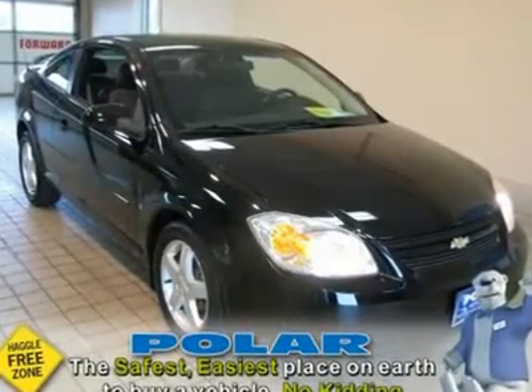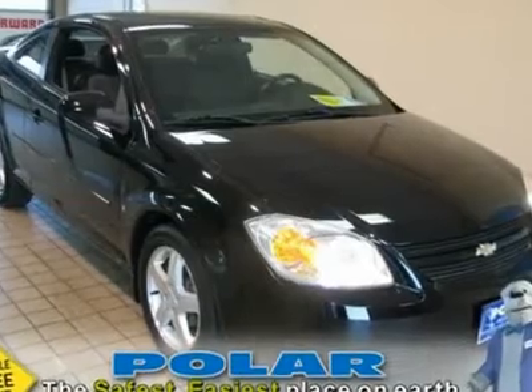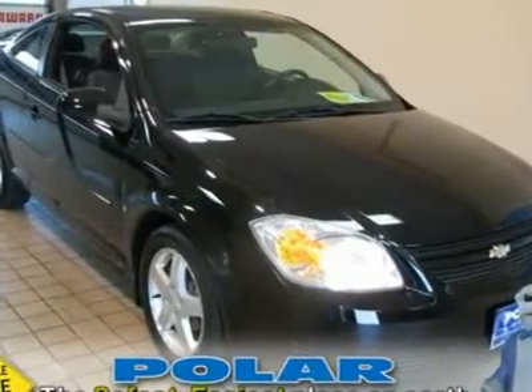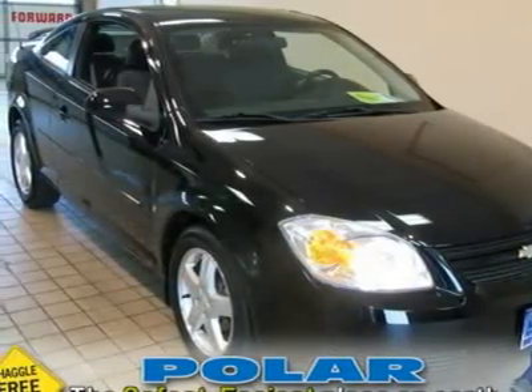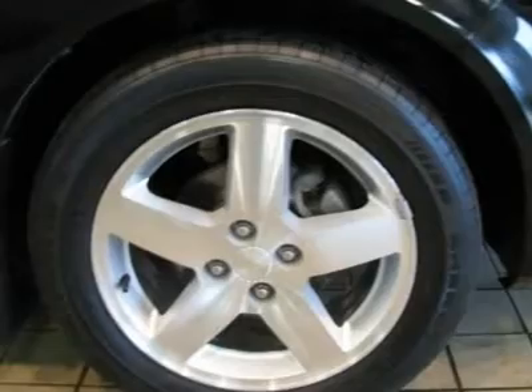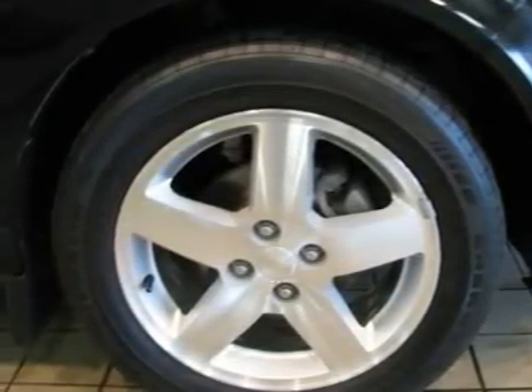Are you ready for a Chevrolet? One of a kind. Very sharp. This wonderful-looking 2006 Chevrolet Cobalt is the one-owner car you have been hunting for. This vehicle has been babied by the previous owner, and it shows. It has no flaws or blemishes and everything works like new.